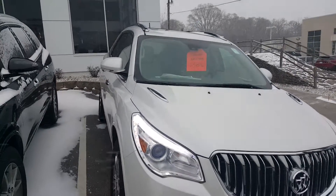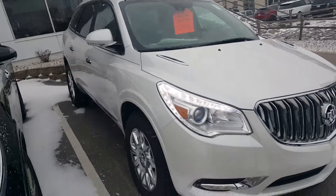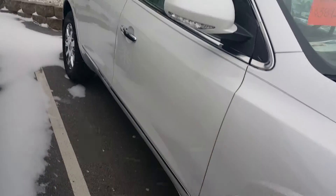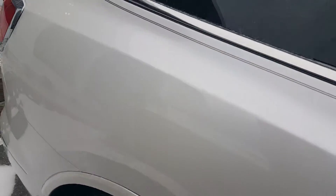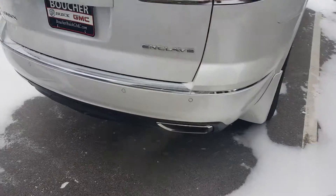Hi, Gregory at Boucher in Waukesha, Wisconsin. Just want to show you a sample of our Enclave inventory. This is a white front-wheel drive Letter Edition 2016. You have the 20-inch chrome wheels. This is a white tri-coat — a very nice color.